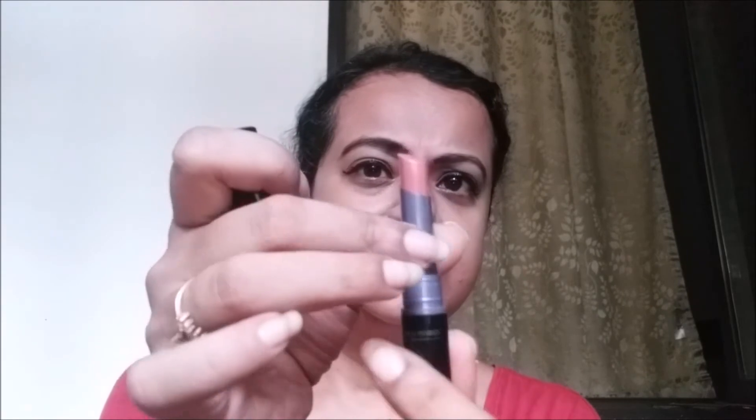These lipsticks are very very soft. As you can see how easily they glide on the lips, and they are so soft that if you are too hard with them they can actually break. They do transfer — they are not transfer-resistant — and the darker shades, specifically the reds and raspberry ones, tend to bleed.